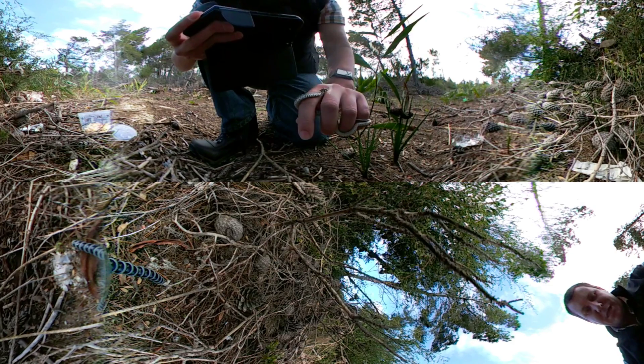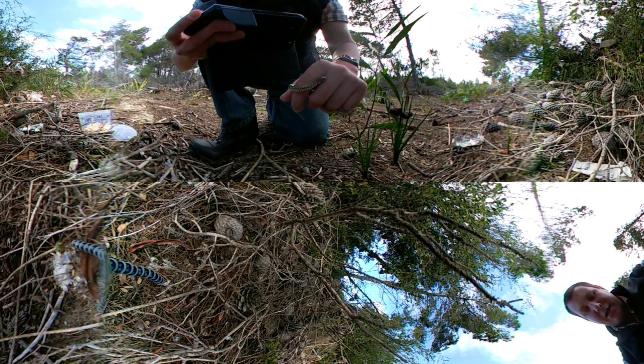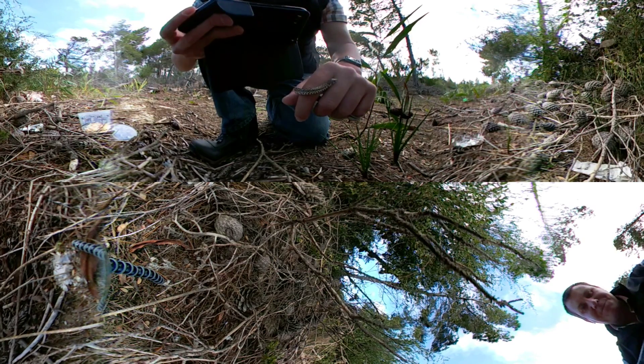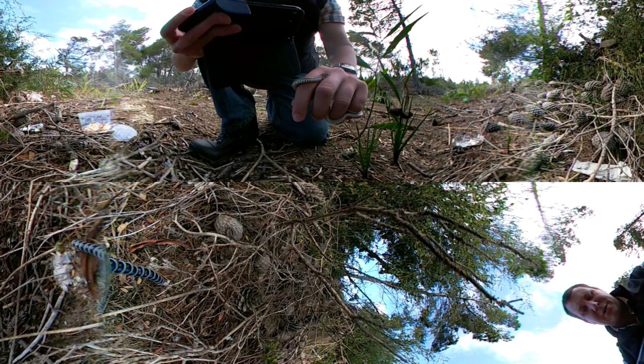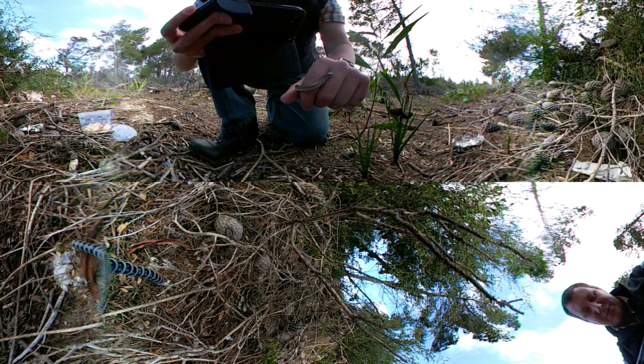As the weather turns colder we tend to get fewer and fewer snake callouts, but every now and then it still happens. These little guys are completely harmless at this size, although when they grow older they can have a nasty bite. So if you see a molesnake don't pick it up just because you think it's harmless — rather call an expert to come and relocate it for you.